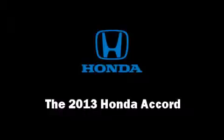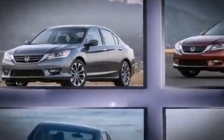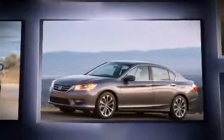Come test drive this 2013 Honda Accord. This four-door, five-passenger sedan just recently passed the 20,000 mile mark.